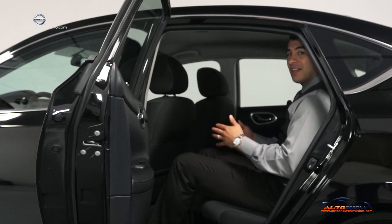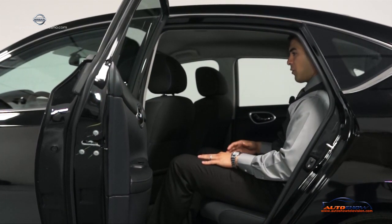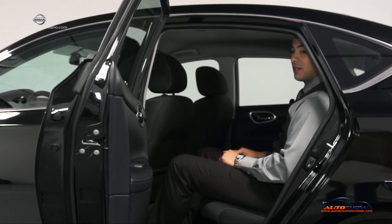As you can see, you still have a lot of leg room on the vehicle and a lot of head room. For being a compact-size vehicle, you still have a lot of room back here.